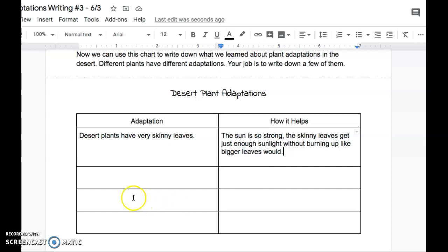Now you have some spaces here to write some more adaptations of desert plants and how they help. When you're done, remember to submit this to your teacher. Talk to you tomorrow.